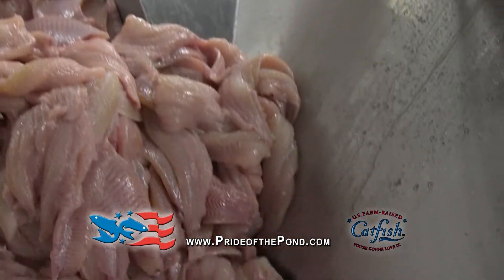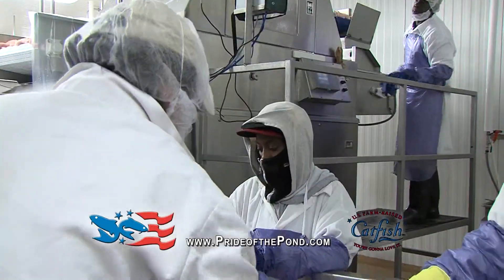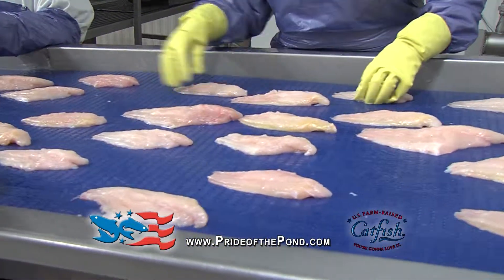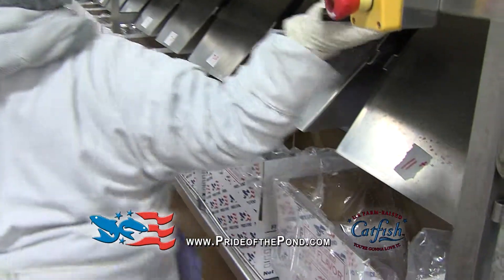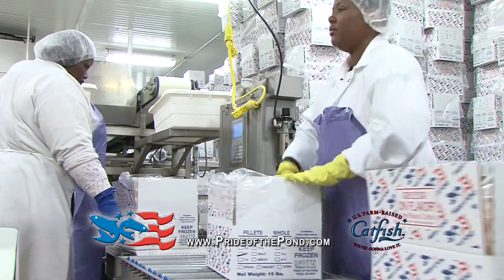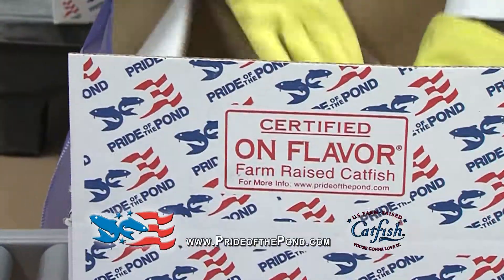We do a lot of quality control after the fish is processed to make sure it is the best tasting fish we can possibly manufacture. It's a costly process. If people are going to pay more for fish, they deserve good quality — not sometimes, but every time. Our mission is to deliver the best quality, consistent tasting product in the industry. Look for certified own flavor and proud of the pond.